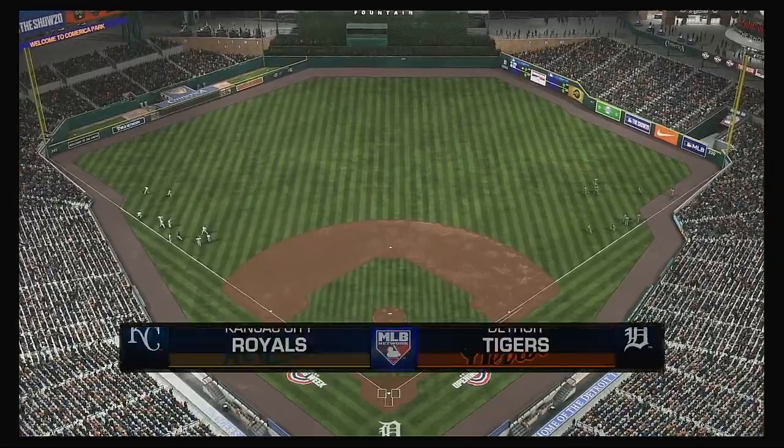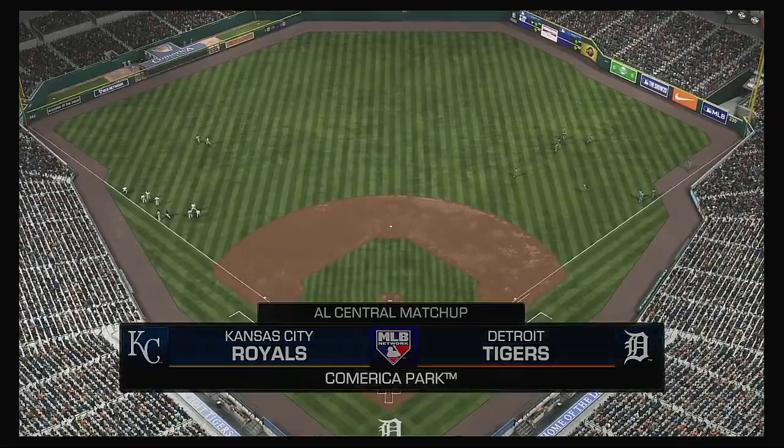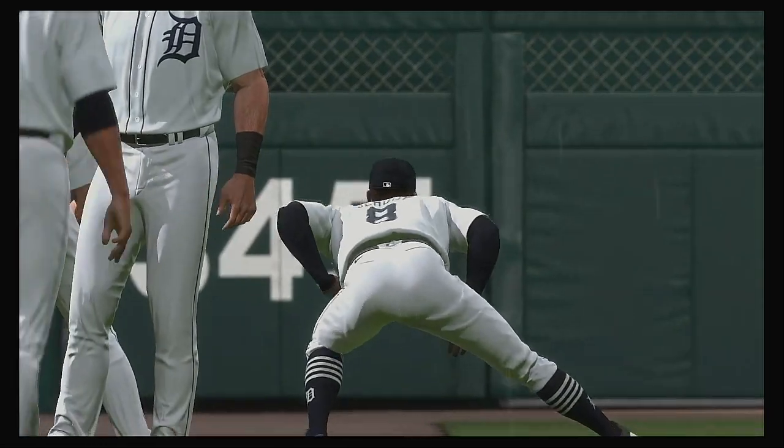The rain is falling, but we will have baseball for you live on MLB Network. Today, it's the home opener for this new season between the Kansas City Royals and the Detroit Tigers.